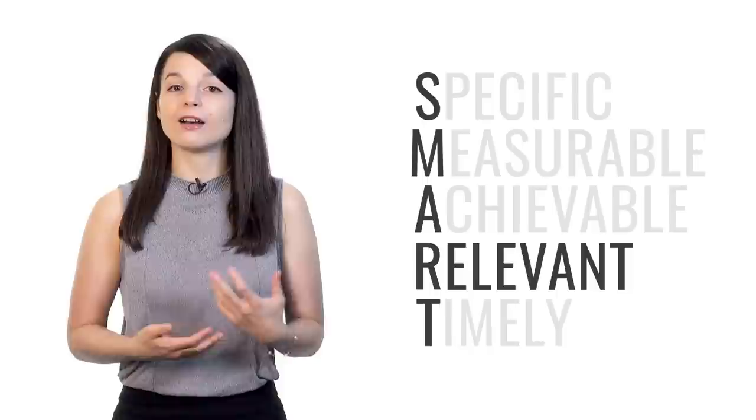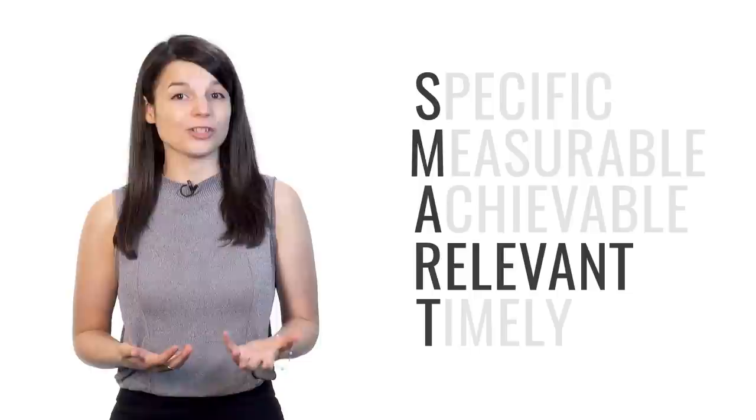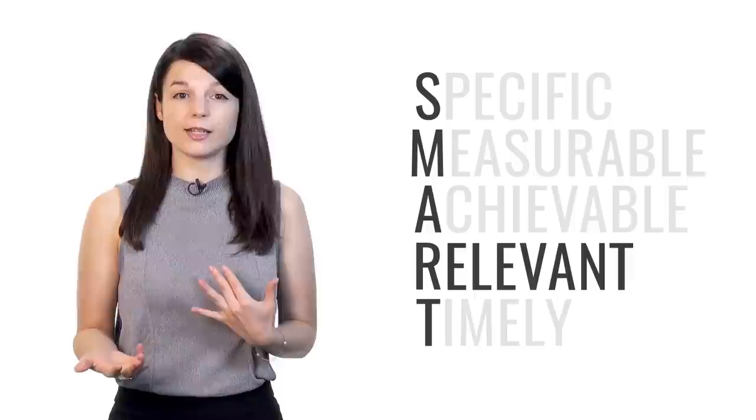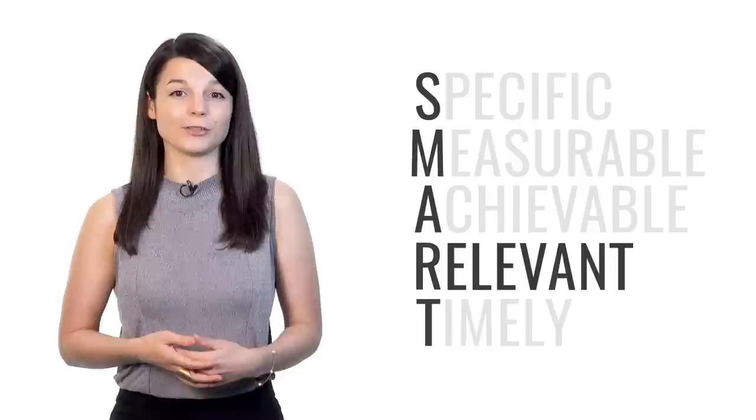R stands for relevant — your goals may be specific, measurable, and achievable, but are they actually relevant to what you want to achieve? Don't just do a lot of things. If you're focused on improving your speaking skills, make sure you spend time having conversations. Make sure your efforts actually bring you closer to your goal.